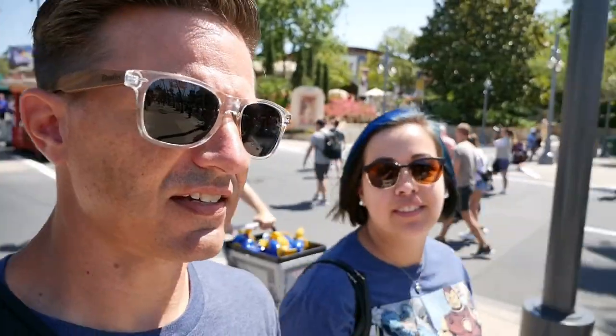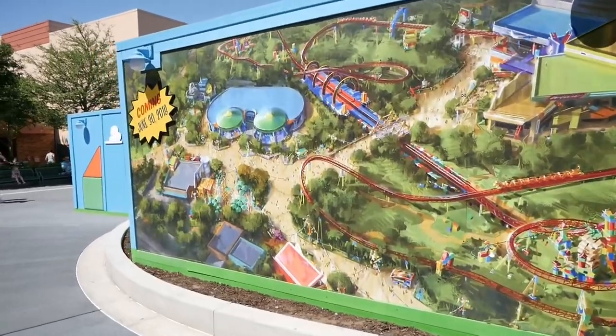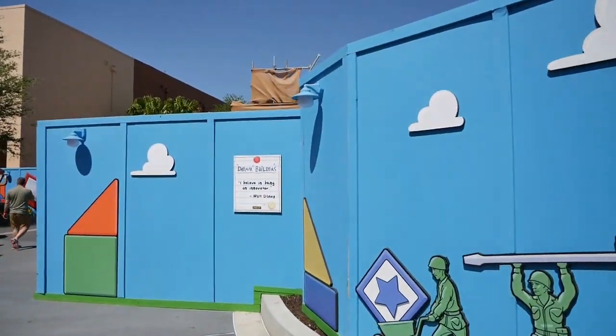Now we're going to go check out Toy Story Land up close and personal, see how far along it is. It's less than a month and a half away from opening. We'll go out by the fence line because a lot of it has gone vertical — there's some height to it, so we should be able to see some stuff. Woody is peeking over the fence — he's getting a sneak peek of us, and we'll return the favor. Get a little sneak peek back at him. June 30th, less than a month and a half away.